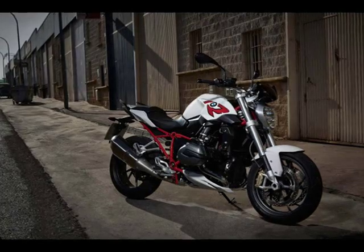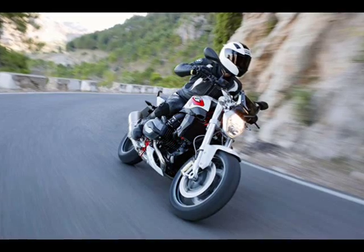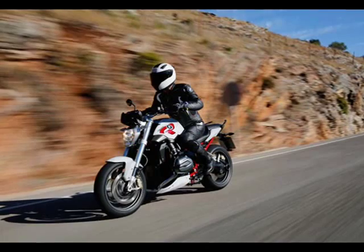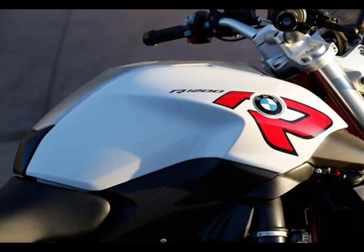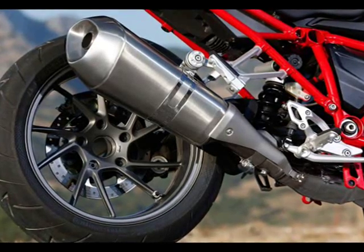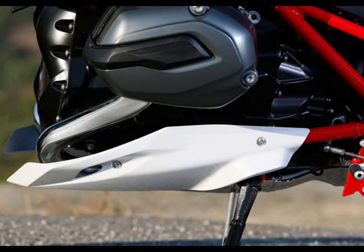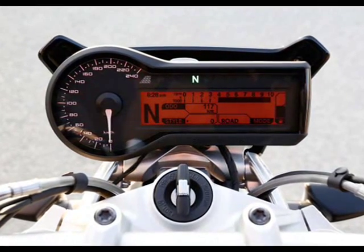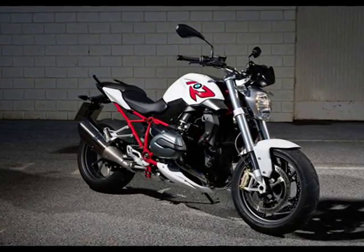Unique to the R1200R's structure is the engine serving as a stressed member, in concert with a new tubular steel bridge frame. The telelever front suspension is unconventionally replaced, for BMW boxers, by a conventional upside-down fork with telescopic 45-millimeter tubes, a nod to the S1000R. Two versions are available: unadjustable Marzocchi fork legs and a SAC shock with a knob for manual preload adjustability plus a rebound adjuster, or optional electronic suspension adjustment. With the electronic SA, both gold SAC fork tubes have springs, while only the left side has damping and the SA adjuster but no preload adjuster.